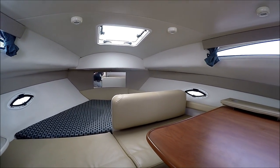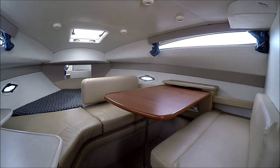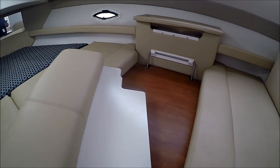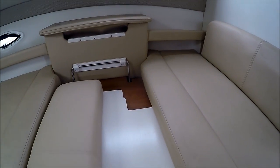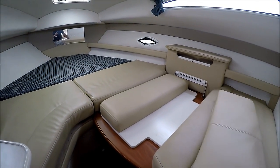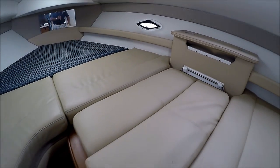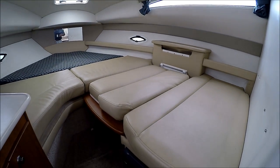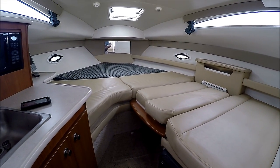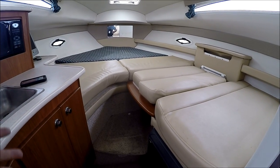Our dinette converts into a large sleeping area. The back of the seat comes out, the table goes down, that panel goes there, and then the seat back goes right here. We now have a very large sleeping area — more than 10 feet long. What a great place for kids.